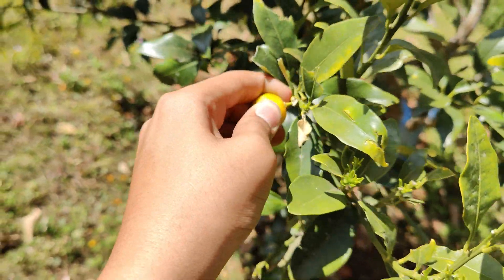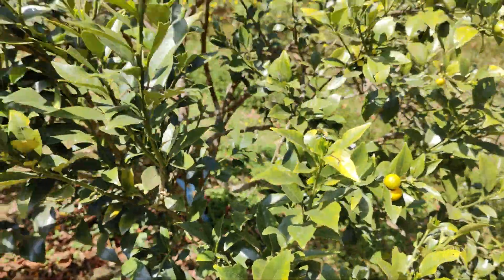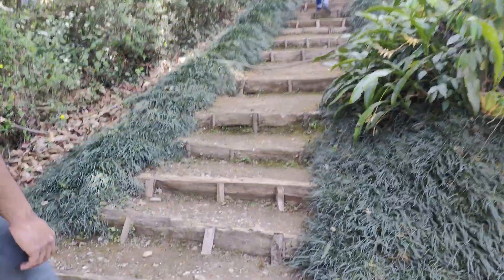With oranges — these are small oranges growing. They are hard; you can't crack them, but if you put full force they can crack. This is the tree — they have put paint on it so it doesn't grow wider.